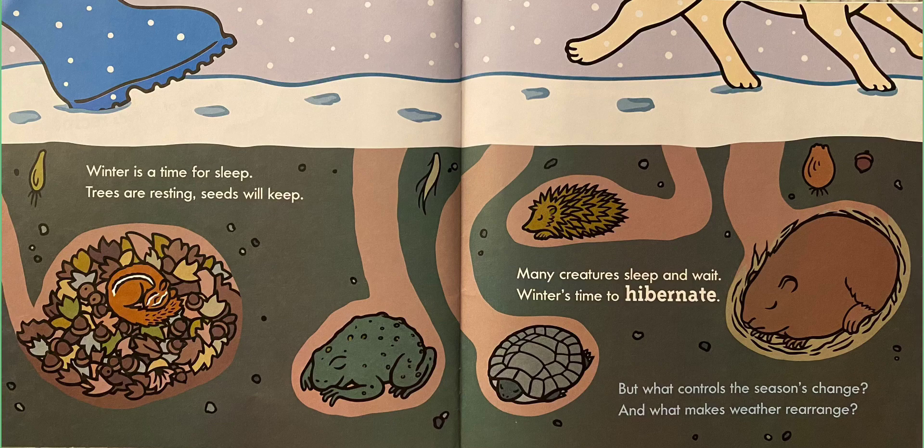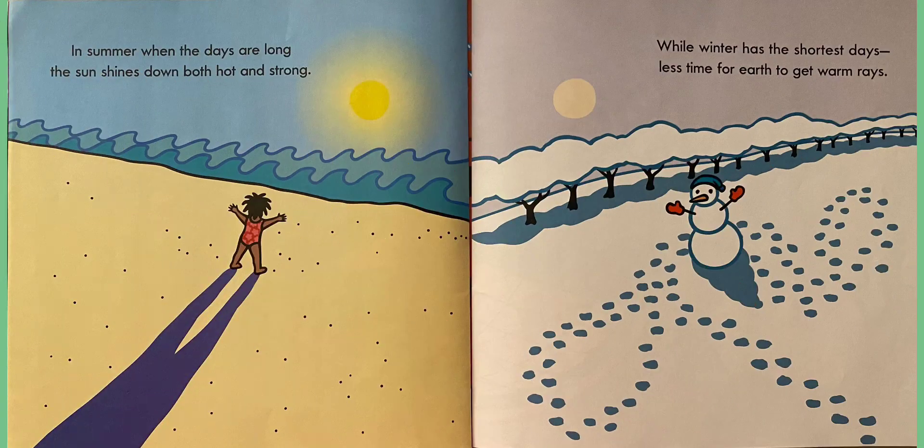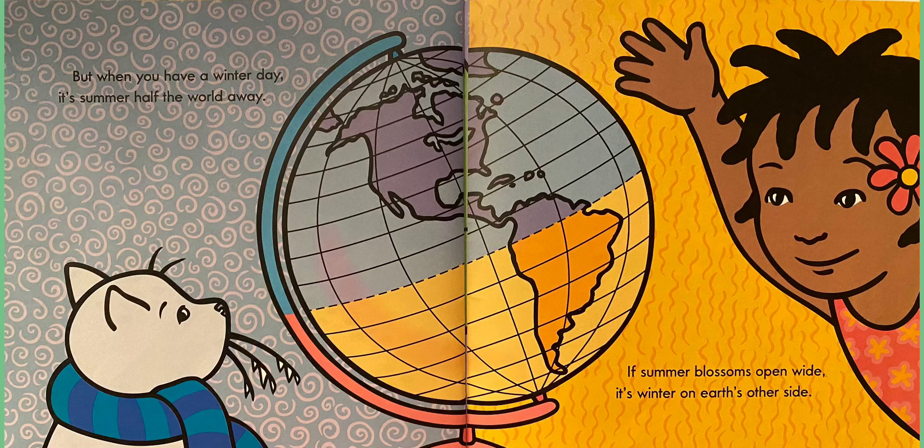But what controls the seasons' change? And what makes weather rearrange? Earth's yearly trip around the sun affects the seasons one by one. In summer, when the days are long, the sun shines down both hot and strong. While winter has the shortest days, less time for Earth to get warm rays. But when you have a winter day, it's summer half the world away. If summer blossoms open wide, it's winter on Earth's other side.